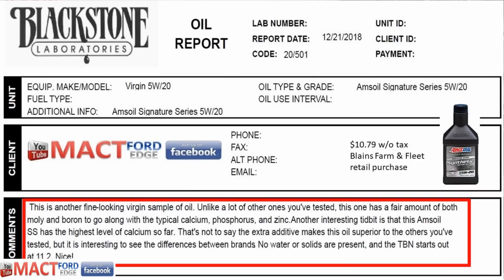Blackstone gave the Amsoil a good sample result as well — all the typical additives: calcium, phosphorus, zinc, moly-B. They did note it has a TBN of 11.2, which I'll explain later. Red Line typically comes in around 9.0 on TBN. But it's always about the additives.